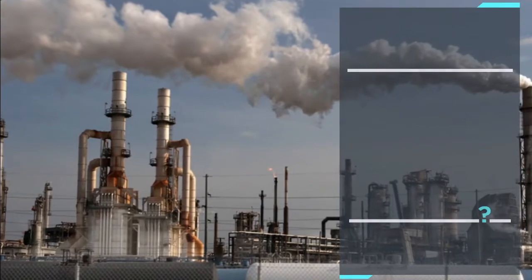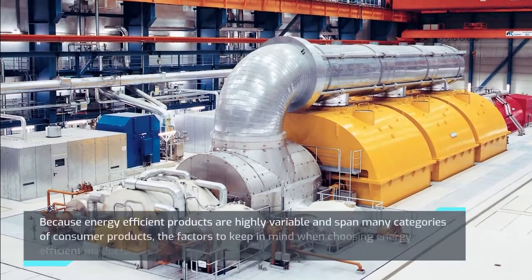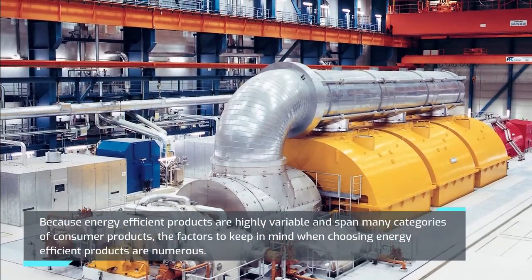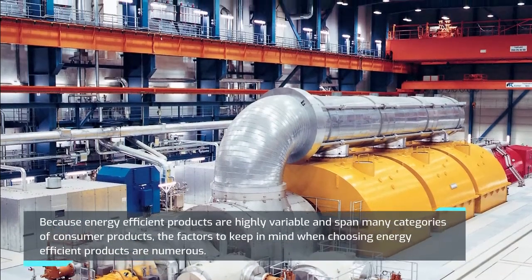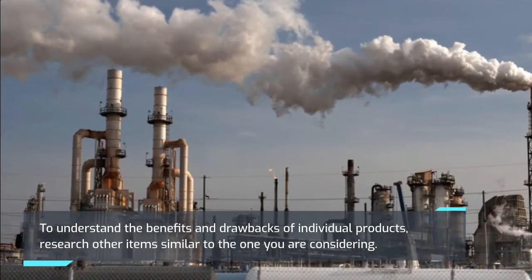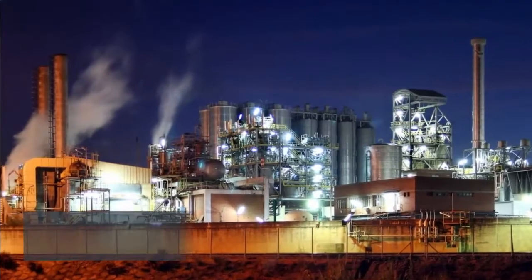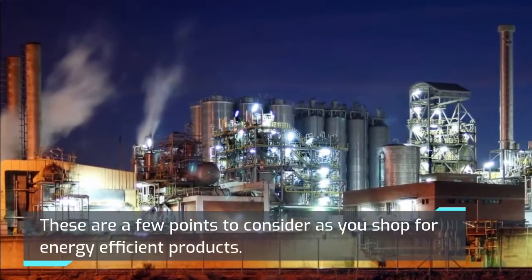What features are important to keep in mind when buying energy efficiency products? Because energy efficient products are highly variable and span many categories of consumer products, the factors to keep in mind are numerous. To understand the benefits and drawbacks of individual products, research other items similar to the one you are considering. These are a few points to consider as you shop for energy efficient products.